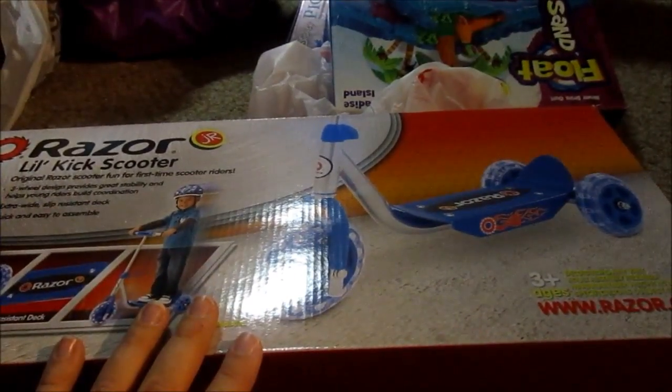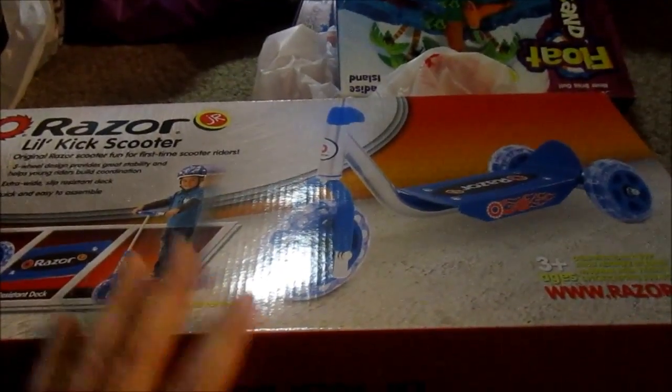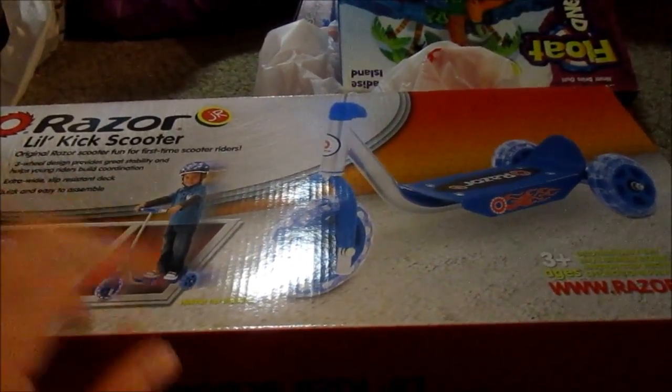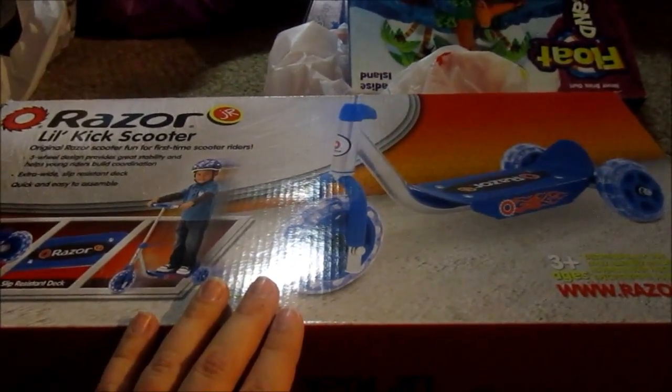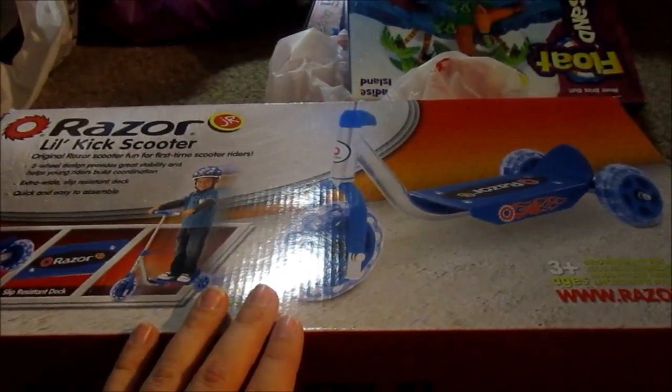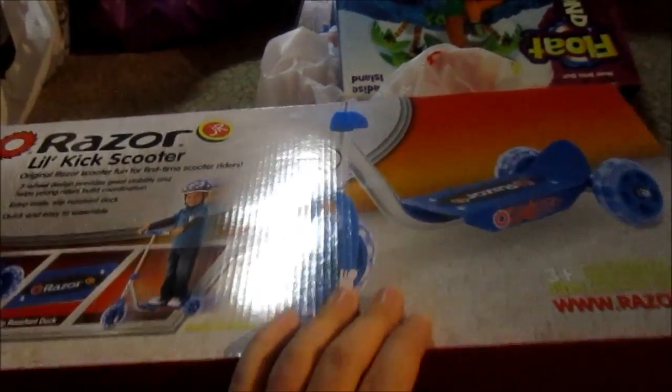She got the kids a bunch of games — like Operation for Doc McStuffins, which was cheap. She also wanted to get a video game for Aubrey that was $19.99, normally about $29.99. She got quite a few things for the kids and we ended up spending around $100 there.